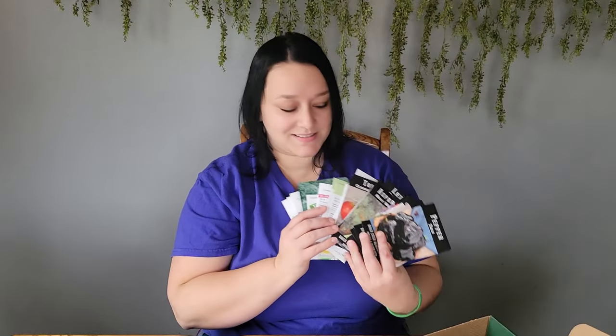Alright friends, that is my seed haul. I am ready for seed starting and I cannot wait to share that process with you. Before you go, don't forget to subscribe and hit that bell button down below so you're notified of all my upcoming videos. Thank you for coming with me today — I'll see you soon.